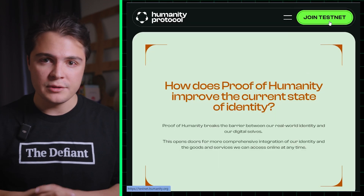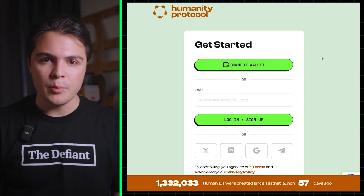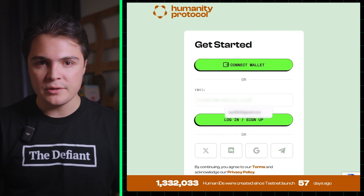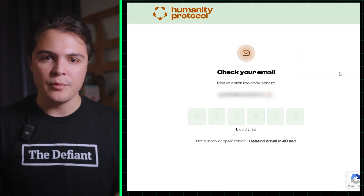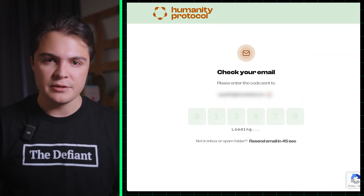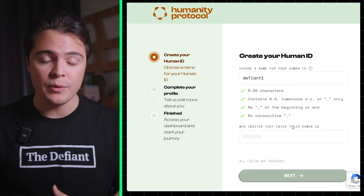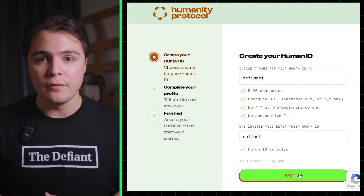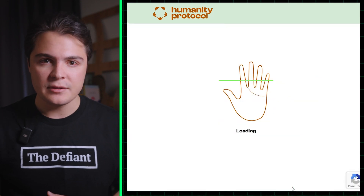To start using Humanity Protocol, simply visit their website and click join testnet. From there, you can sign up with your native wallet solution of choice, or simply use your email or social media, and then plug in the confirmation code sent to your signup destination. After signing up, you will be asked to create your unique human ID and confirm your referrer. From there, you can finish your profile by adding your name and then get started.